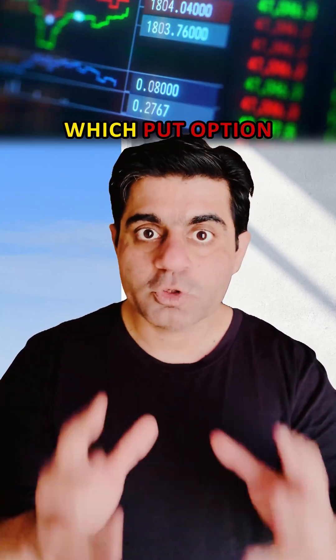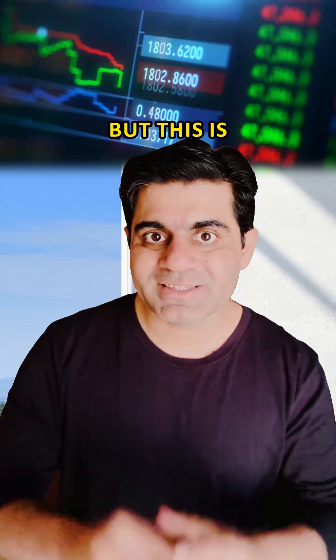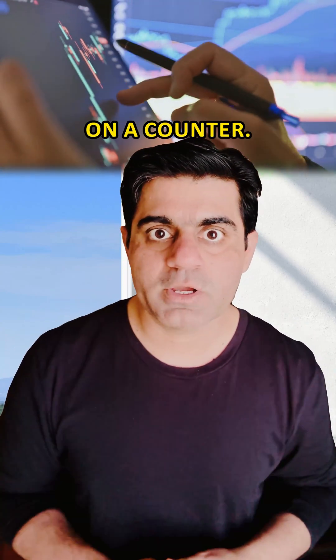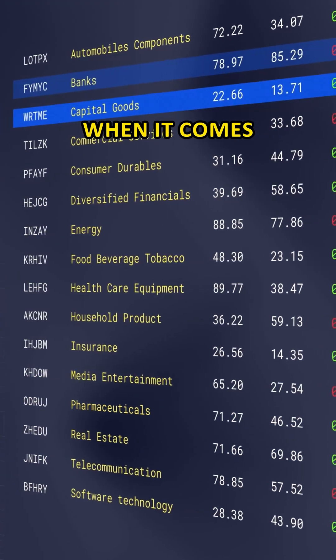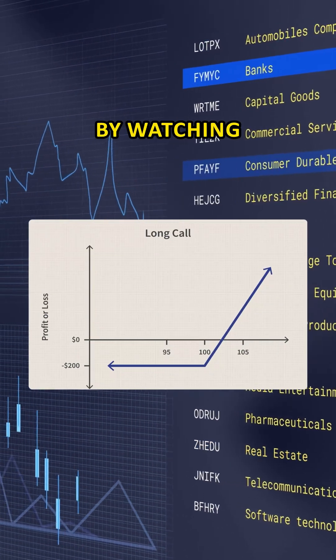This video is about which put option you should buy. I've already created a video on which call option you should buy, but this is particularly for those who like to purchase put options when they have a bearish view on a counter. Buying a put option is comparatively much simpler when it comes to the rules associated with it, as compared to buying a call option.